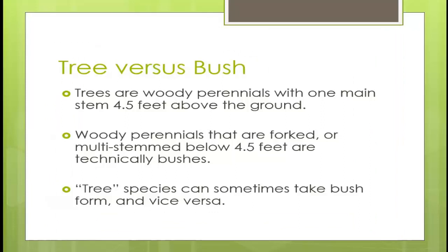Trees versus bushes — some people get these confused. Trees are woody perennials with one main stem that is four and a half feet above the ground. If there's one main stem up to chest height, you're looking at a tree. If it is multi-stem below chest height or a perennial that is forked, that's technically a bush or a woody perennial. A tree species can sometimes take a bush form and vice versa, so you need to know your species and what it can tolerate.